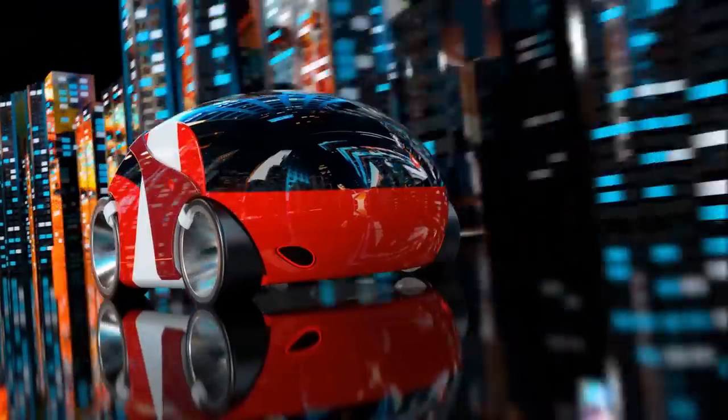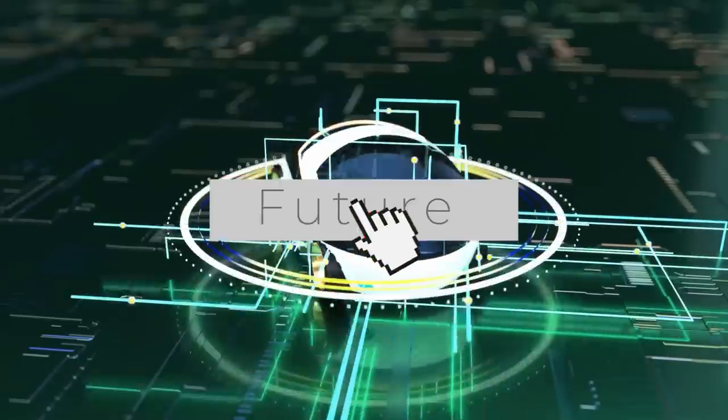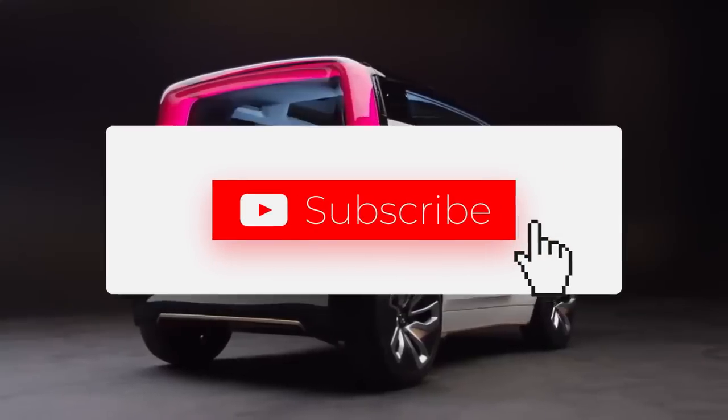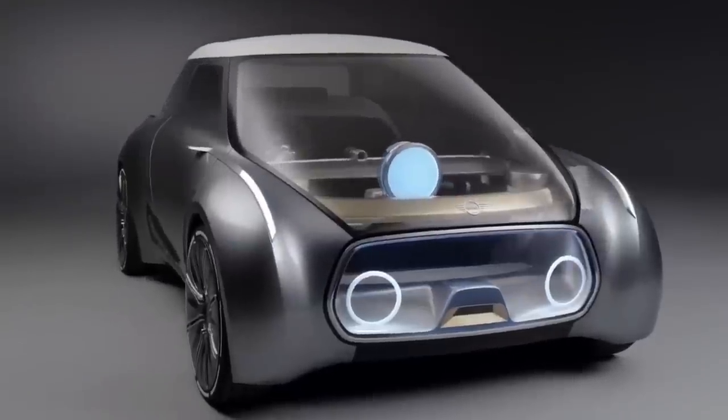But before we continue, if you love futuristic velomobile related videos like this, be sure to hit that subscribe button and ding that notification bell. We're trying to hit 10,000 subscribers, so do us a favor and turn that subscribe button from red to gray. It really does help us out. Now, on to the video.